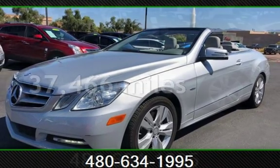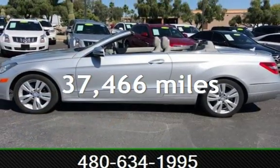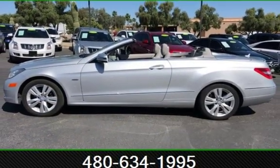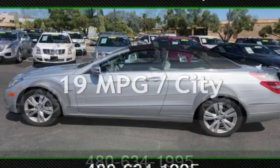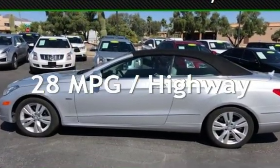This Mercedes-Benz is a great value with less than 38,000 miles on the odometer. Estimated fuel economy for this vehicle is 19 miles per gallon in the city and 28 miles per gallon on the highway.